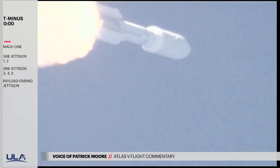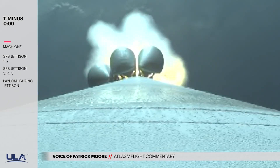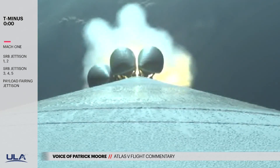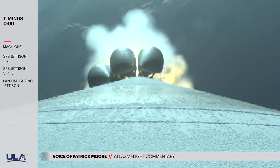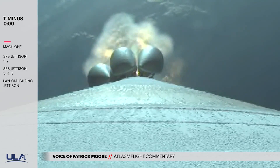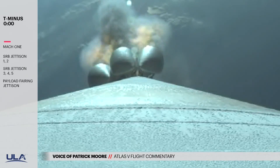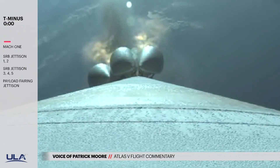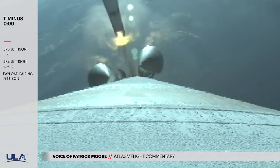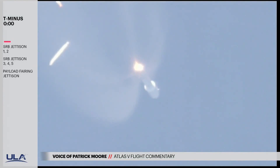1 minute 15 seconds into flight. We should be expecting SRV burnout momentarily. Chamber pressures on the SRVs tailing off. And we have burnout on all 5 SRVs. 1 minute 40 seconds into flight. RD-180 pump speeds and injector pressures look good in full thrust mode. And we have good jettison of all 5 SRVs.